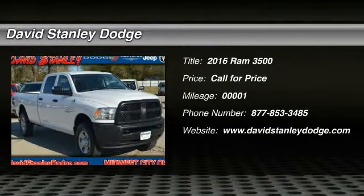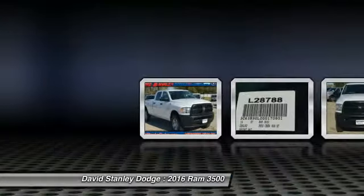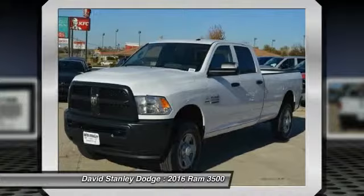The 2016 Ram 3500. The Dodge Ram 3500 is a solid option for truck buyers in need of hauling capacity and serious towing. With names like Hemi and Cummins under the hood, there is plenty of muscle to back it up.